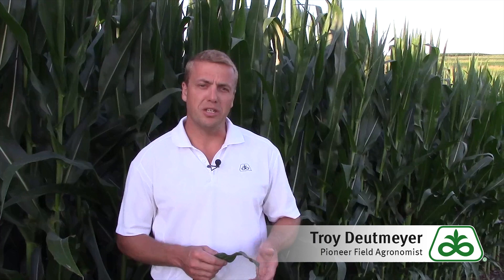Thank you and we'll see you in the fields. That concludes this Pioneer Growing Point agronomy video podcast. Visit our page on pioneer.com and follow us on Twitter and Facebook for more agronomy insights.